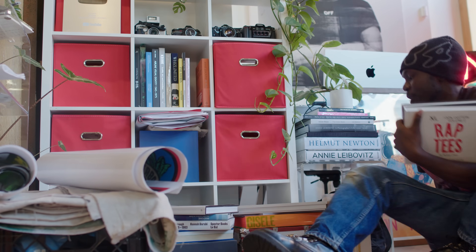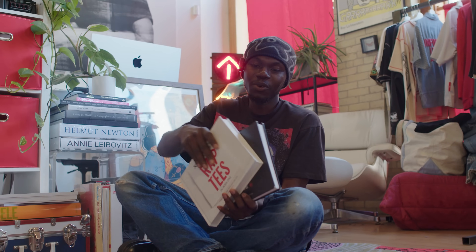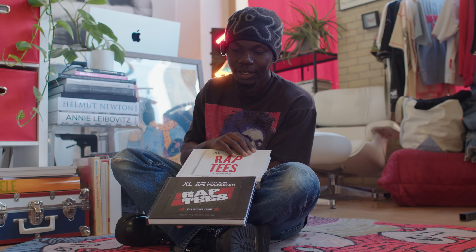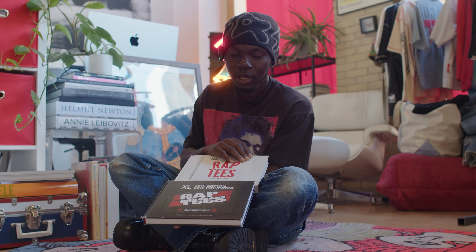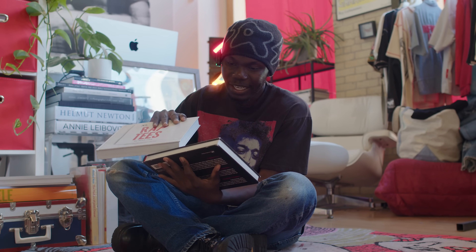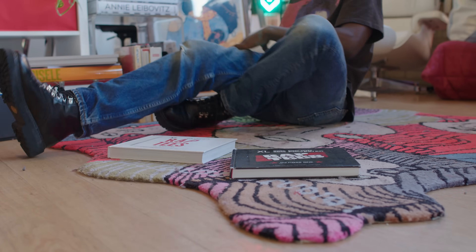I have way too many books in this place. But some of my favorites — this one's really cool because it's literally just run by one person. He makes these rap tees, a documentation of hip-hop t-shirts. This one covers 1980 to 1999, and the latest one goes from 1980 to 2005.